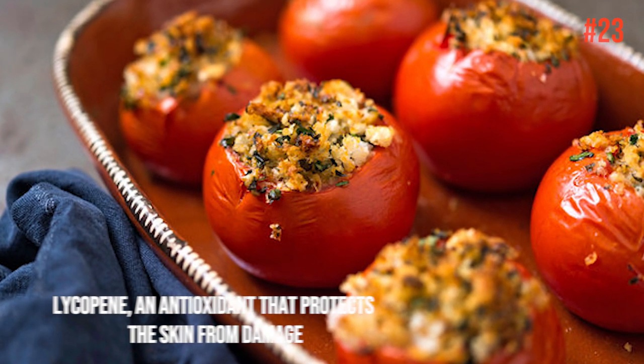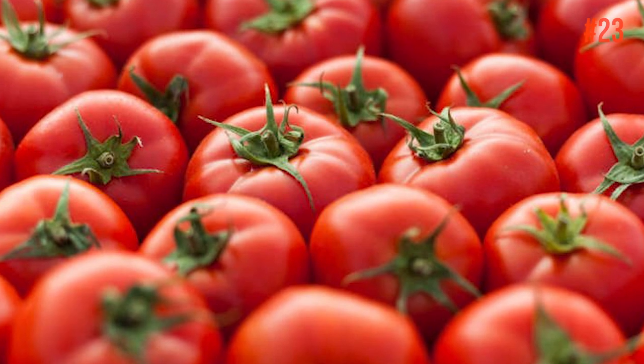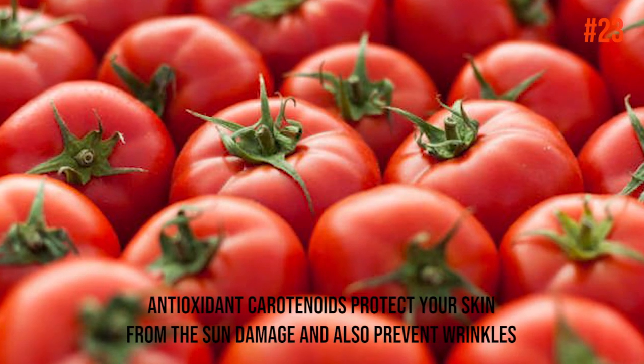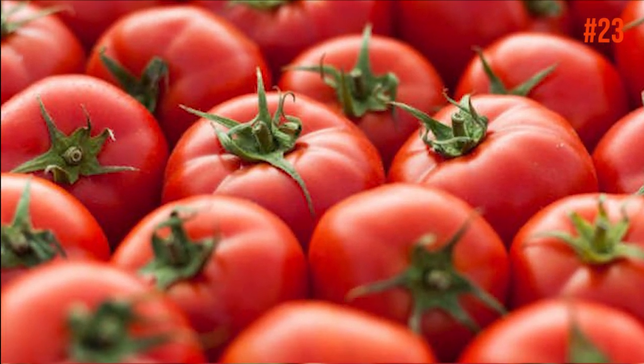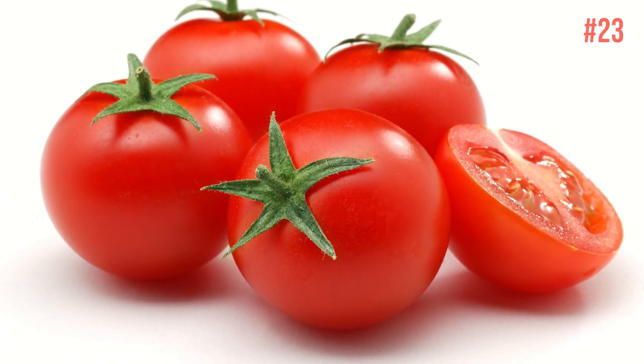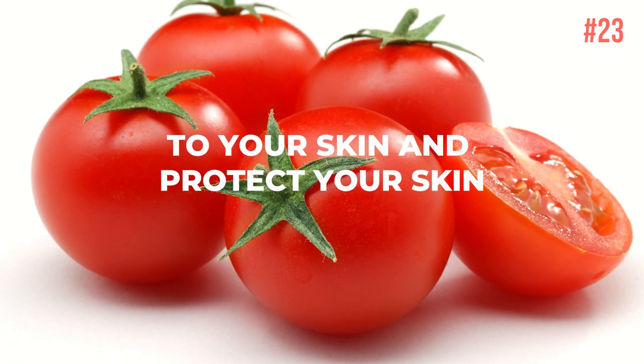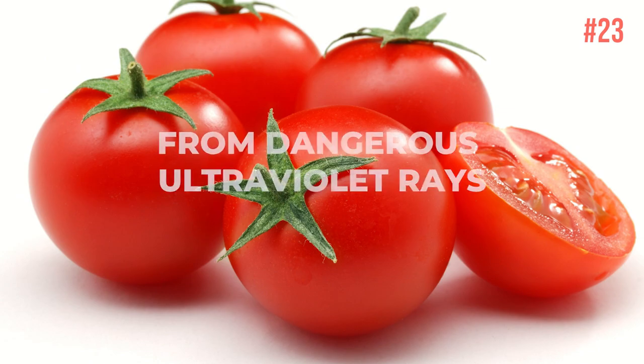Number 23: Cooked Tomatoes. Cooked tomatoes are loaded with lycopene, an antioxidant that protects the skin from damage. While raw tomatoes still provide lycopene, the cooking process makes it easier to absorb. Antioxidant carotenoids protect your skin from sun damage and also prevent wrinkles. Tomatoes can also be applied directly to your skin — they act as a natural sunscreen, protecting your skin from dangerous ultraviolet rays.